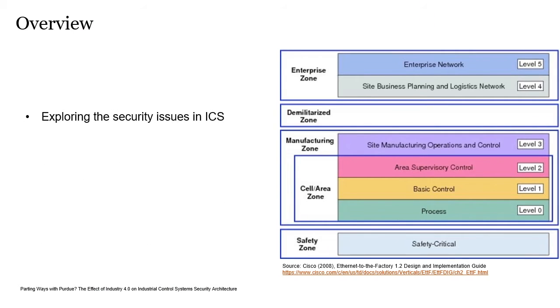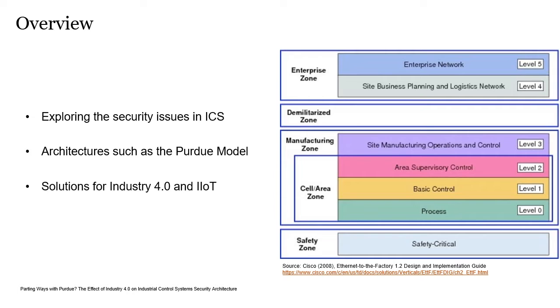I'm going to explore the security issues in ICS and what makes them different from IT systems in this regard. We'll then look at architectures such as the Purdue model, shown on the right, and examine the proposed solutions to creating secure architecture for Industry 4.0 and Industrial Internet of Things technology. We'll look into the Purdue model in more detail and talk about the implications of applying it to Industry 4.0 and Industrial Internet of Things networks.